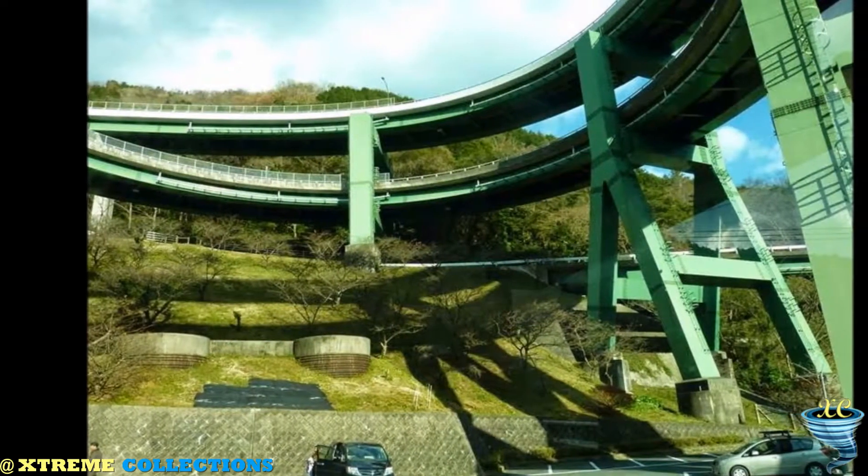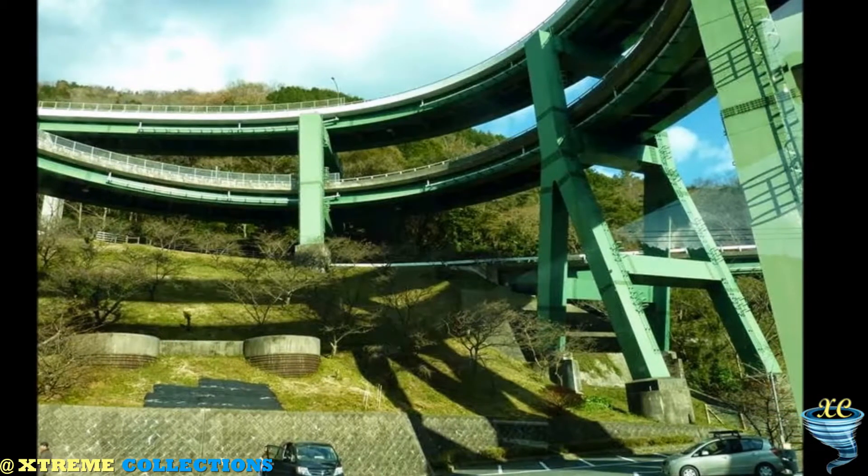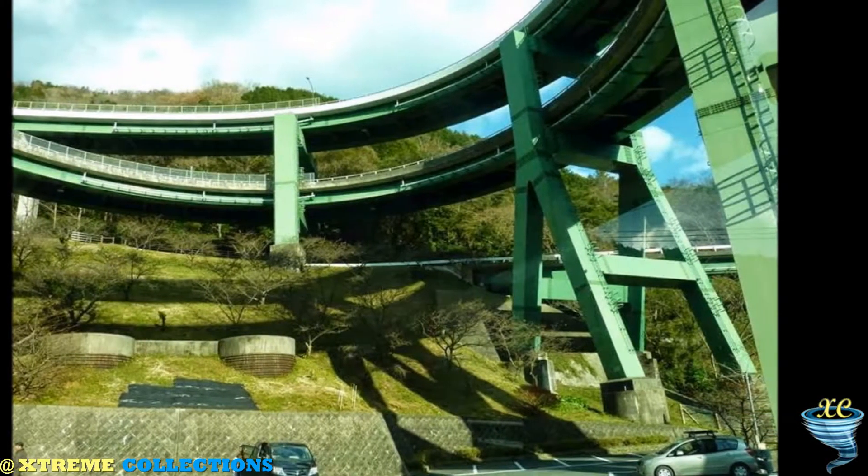they solved the problem quite cleverly — they simply connected the road at the foot of the hill with its upper part via a spiral bridge.